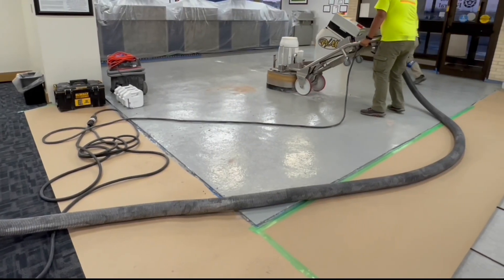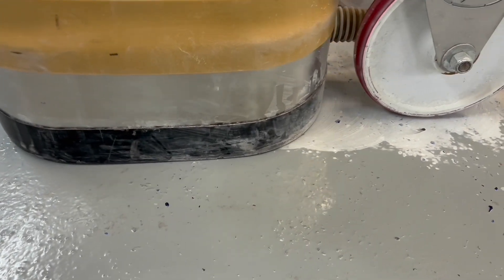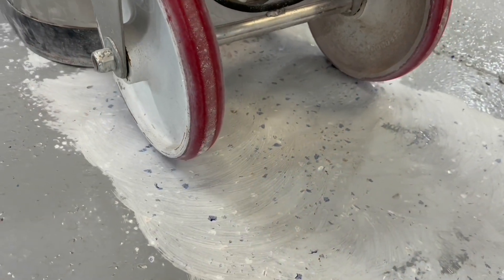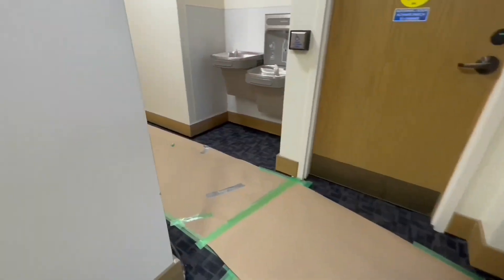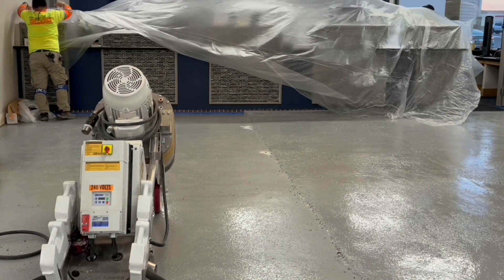The work takes place pretty much dust-free thanks to the dust collection system and the shroud grinder. But even still, for overnight work it's the best choice to devote labor early on to protect all those surfaces, so that in the morning they can basically lift the plastic and leave.